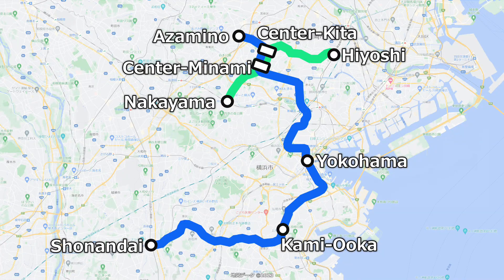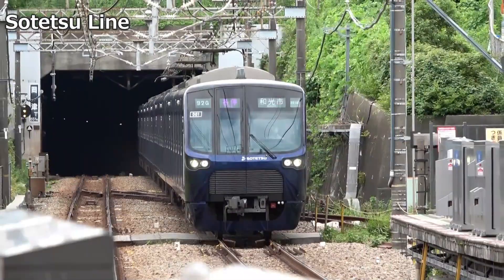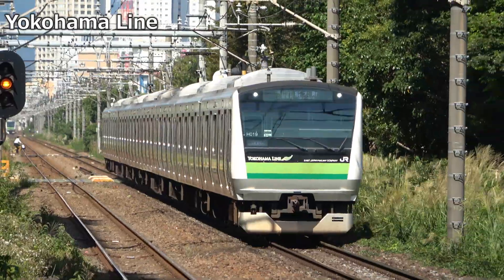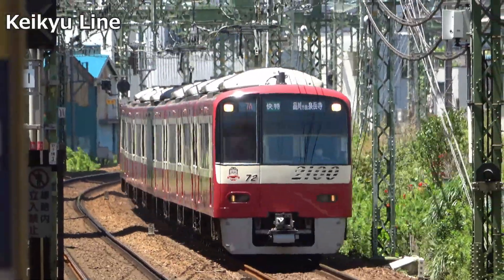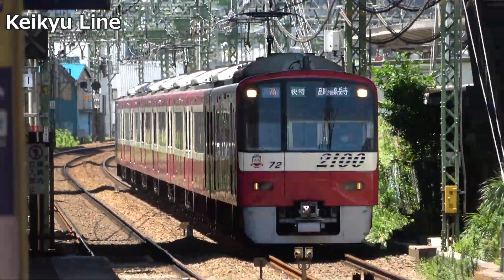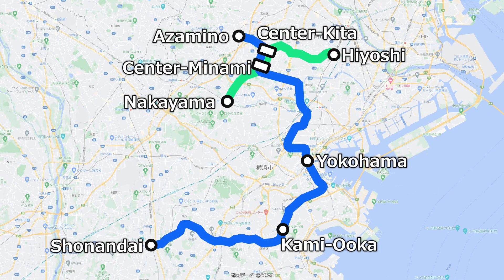Furthermore, the Green Line was originally positioned as a route connecting the suburbs of Yokohama. Since it was intended to operate independently rather than as a direct connection to existing lines, it was decided that different standards would be acceptable. When the route was first conceived, it effectively connected lines in the Yokohama area, and it seems like it would have been a fairly convenient line if the entire line had opened. In the end, only the section that corresponds to the Green Line opened, but its role is still the same today.